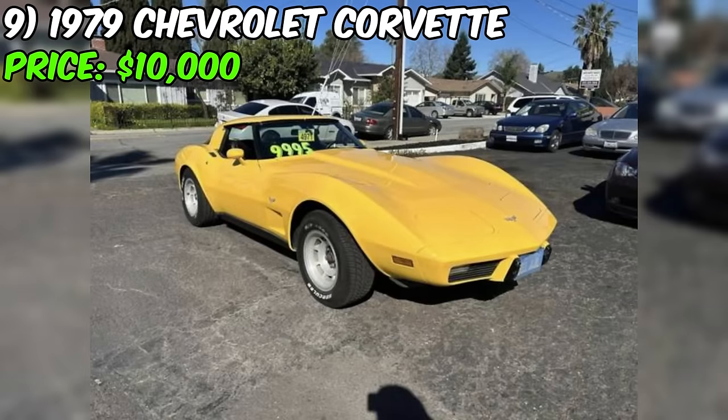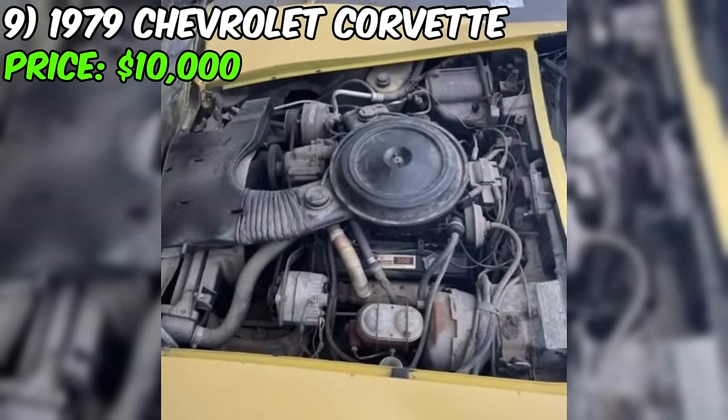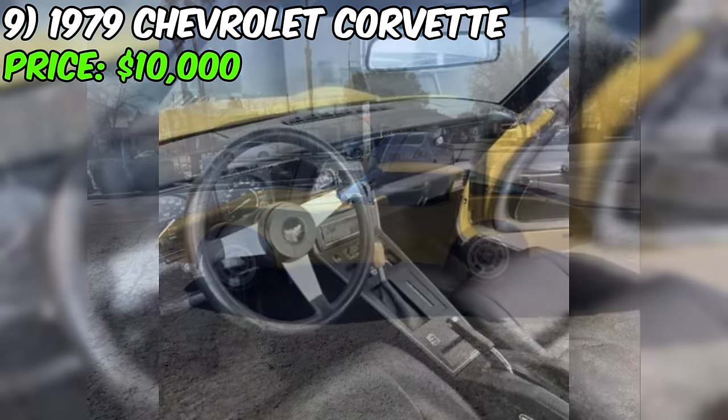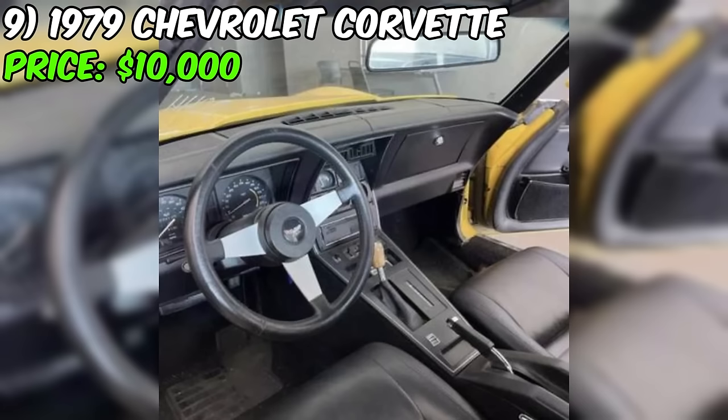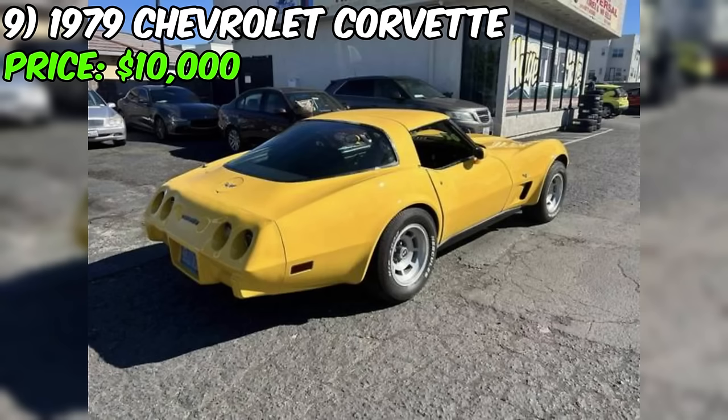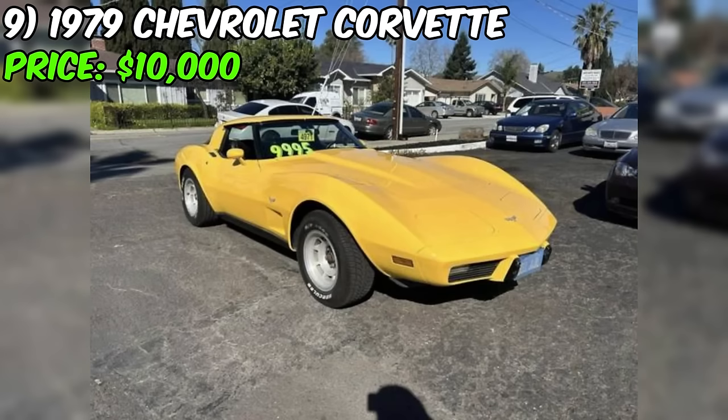We're diving into a classic beauty — the 1979 Chevrolet Corvette Stingray, a true icon of its era. Priced at $10,000, this vintage gem is currently up for grabs. The seller claims this '79 Corvette is in excellent condition. It boasts a powerful eight-cylinder engine, rear-wheel drive, and runs on gasoline. The odometer reads a respectable 32,000 miles, adding to its allure as a well-maintained piece of automotive history.